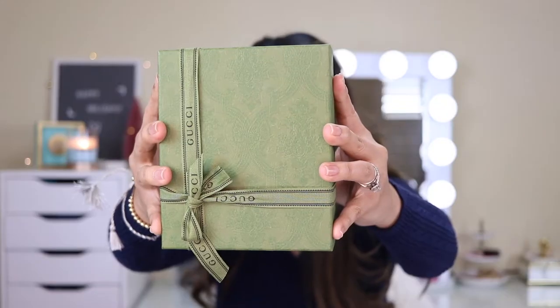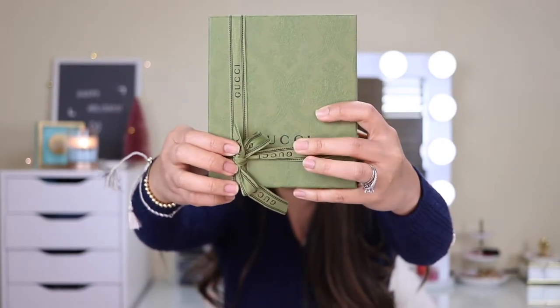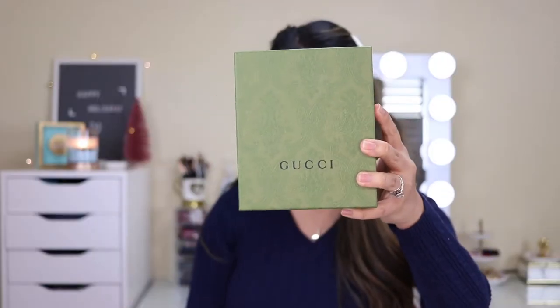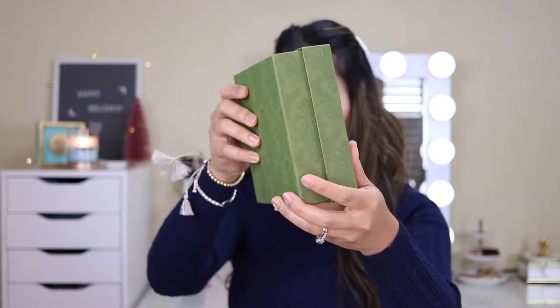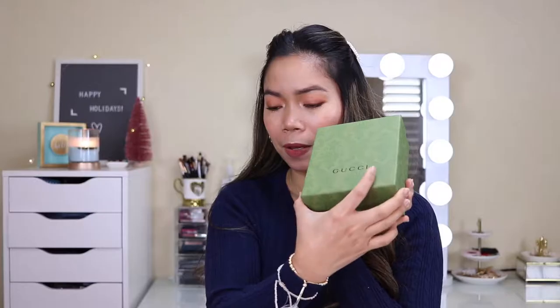Here's the box again — that's what it looks like. From what I've seen of Gucci boxes, I feel like theirs usually looks different, not like this one. There's a Gucci ribbon — it actually says 'Gucci' on it, it was just covered. Ta-da! I love the color, by the way. The box has a texture to it.